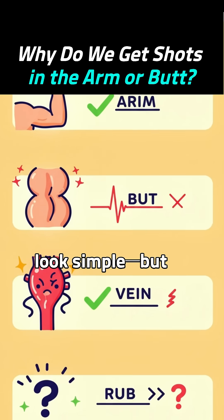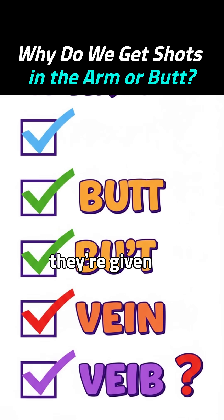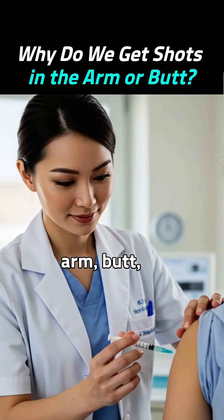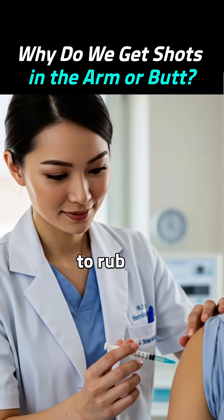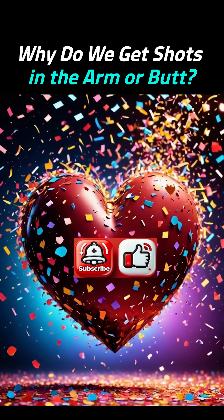Shots may look simple, but there's real science behind where and how they're given. So next time, you'll know — arm, butt, or vein — and whether to rub or not. Curiosity solved? Then like and subscribe for more.